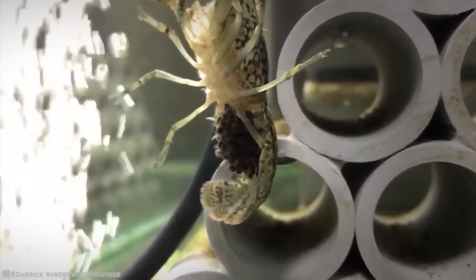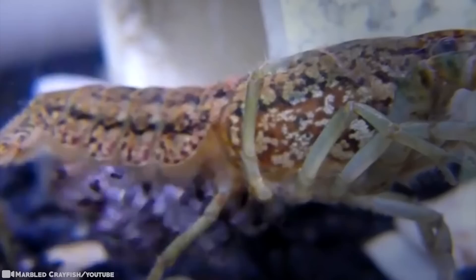Incredibly, just 25 years ago, the marbled crayfish did not exist at all. Now they can be found in the wild by the millions in Europe, Asia, Africa, and North America.